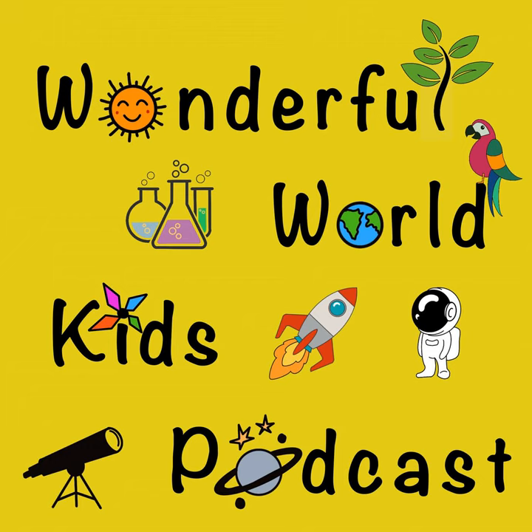And that is all from us today. Thank you so much for listening. We love interacting with our listeners and your emails mean the world to us, so do write to us. You can give us episode suggestions, tell us what you think about our podcast, or let us know which episode has been your favorite so far. Our email address is wonderfulworld.kids@gmail.com. And don't forget to subscribe!